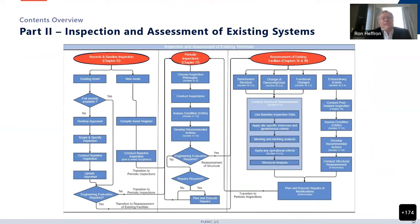Then we move to Part 2. This slide is provided as a flow diagram for how the following chapters are intended to work together. There are 4 chapters in Part 2: records and baseline inspection, reassessment of existing facilities, periodic inspections, and post-event inspections. I won't go into all the detail, but just know that these chapters are there and quite useful.